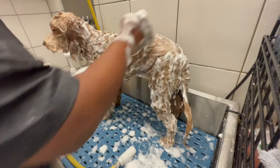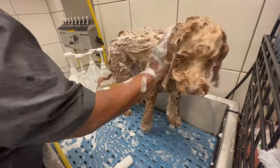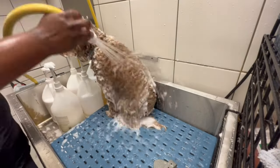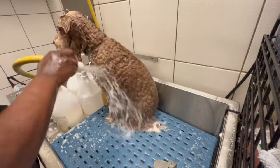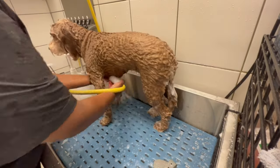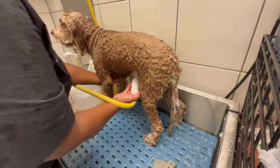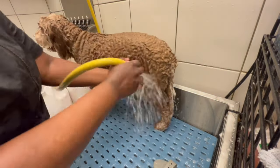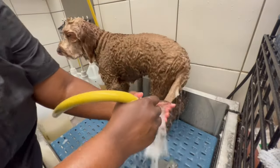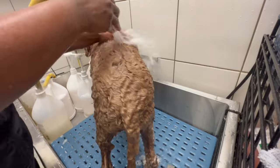To touch on his bath, he usually gets an upgraded package. So that'll include teeth brushing, nail grinding, and an upgraded shampoo and conditioner. For him, I always do the Chi on him — for the most part, unless I don't have the product. The Chi is a deep moisturizing shampoo and conditioner. It is really volumizing for a dog — it literally fluffs the coat up and makes the coat nice.